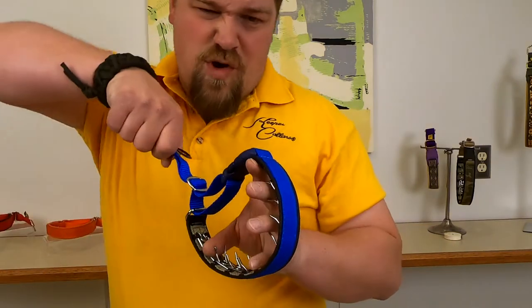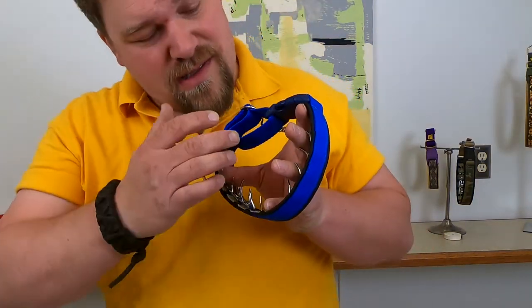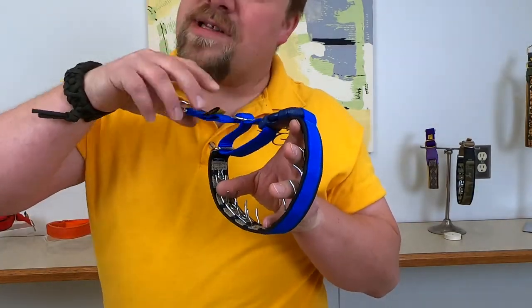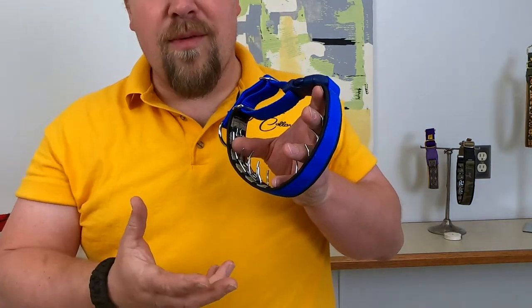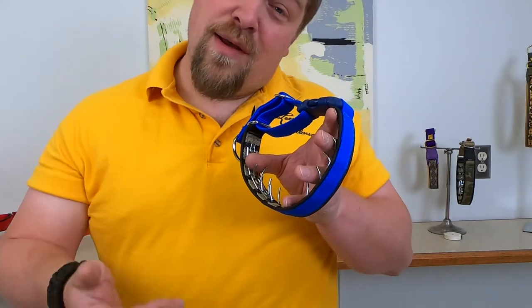The collar doesn't work because you're forcing the dog. It works because the prongs squeeze on the sides of the dog's neck, just like mama did when they're puppies — talking to the puppies with her mouth, telling them what to do, what not to do. We're just trying to become mama dog.